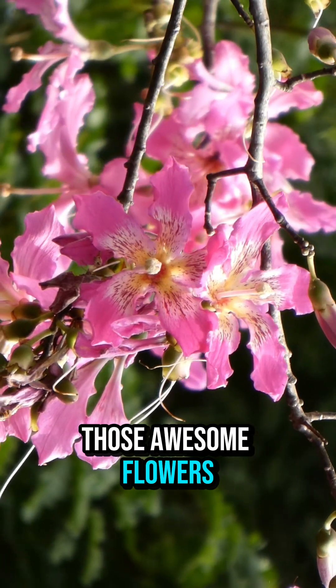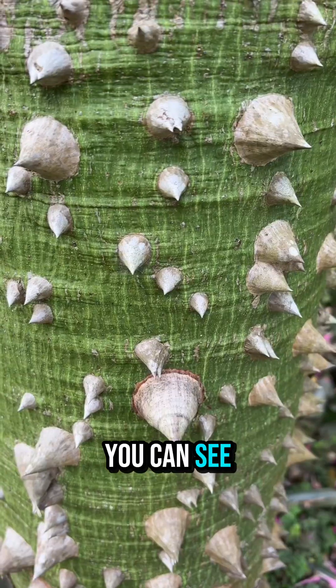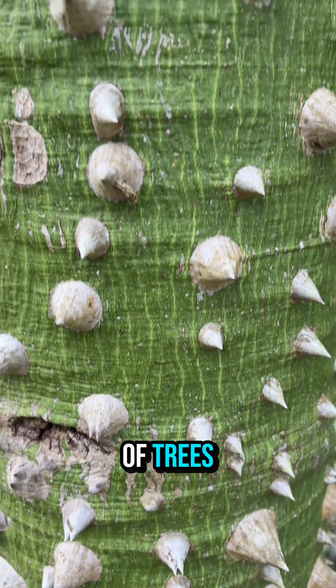In addition to those awesome flowers, it's covered in these cool prickles. It helps protect that sensitive bark. You can see that there's green and not that traditional grayish brown that you see in a lot of trees.